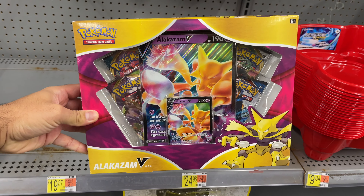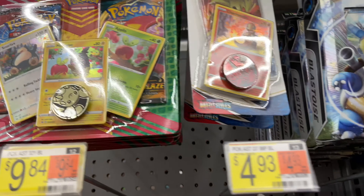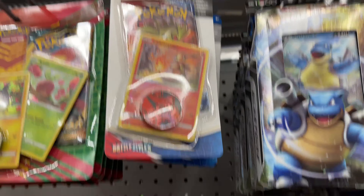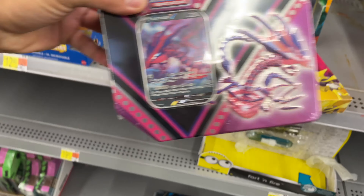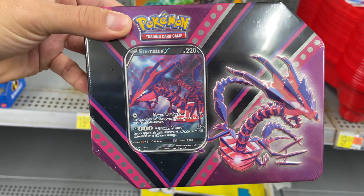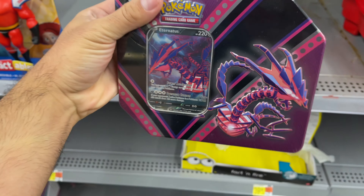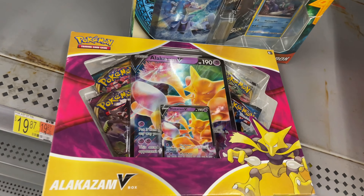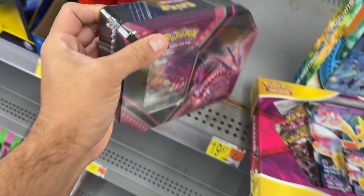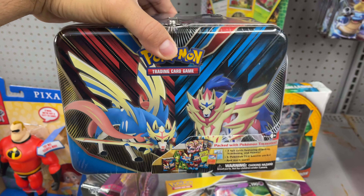And here it is — this is awesome, this is what I was looking for! They also have the blister packs that we've already opened a few times, some Battle Style single blisters. And check this out — an Eternatus V tin! Oh man, this is really tempting — five booster packs. Wow, I don't know what I'm gonna get, but this looks really cool.